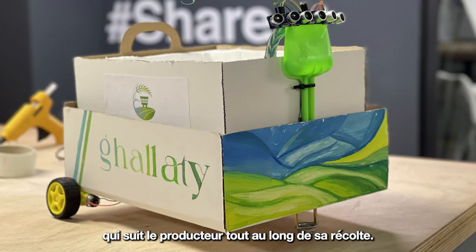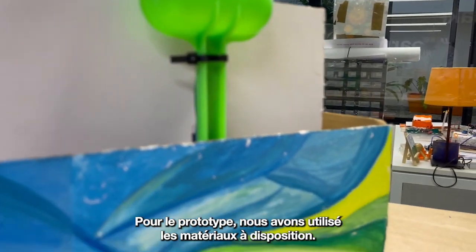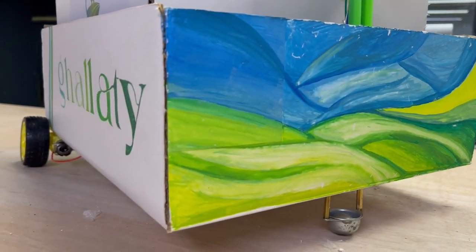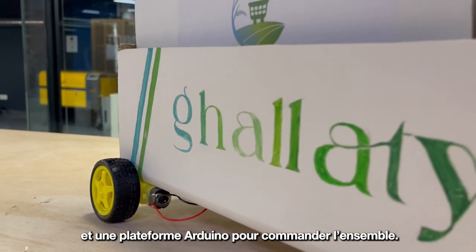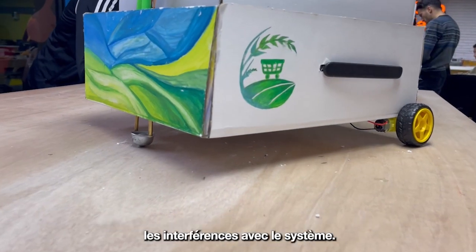Ghaleti is a smart basket that follows the farmer everywhere when he collects his harvest. For the prototype, we use the material at hand. The vehicle is equipped with two DC motors with a motor driver, a free wheel, three ultrasound sensors to detect movements, and an Arduino Uno to control everything. All the electronics are placed under the basket to not interfere with the system.